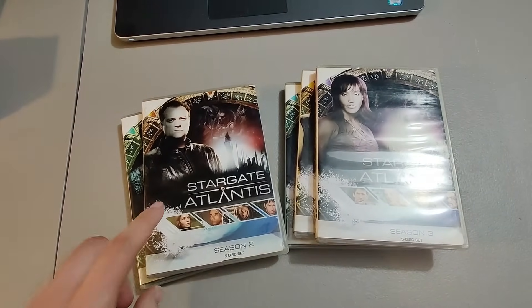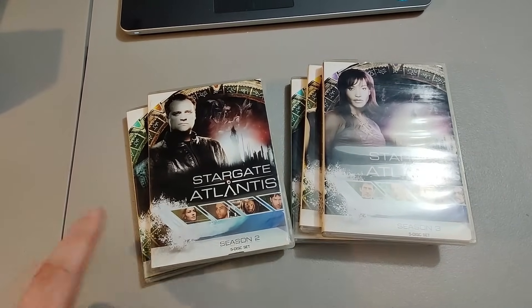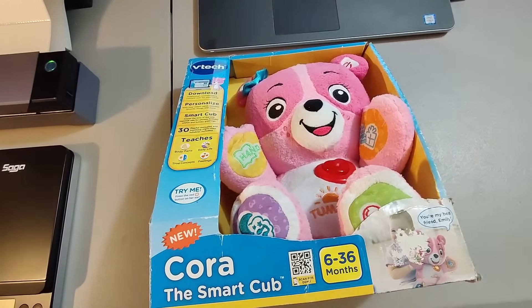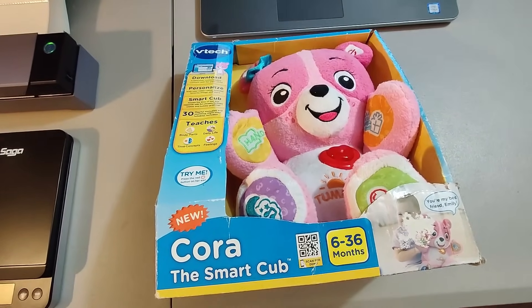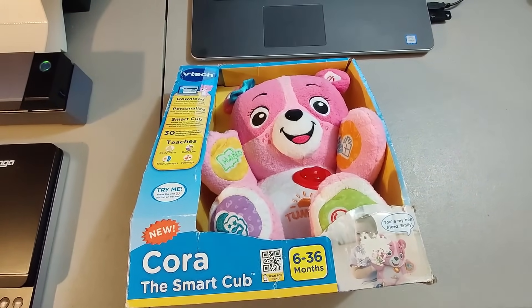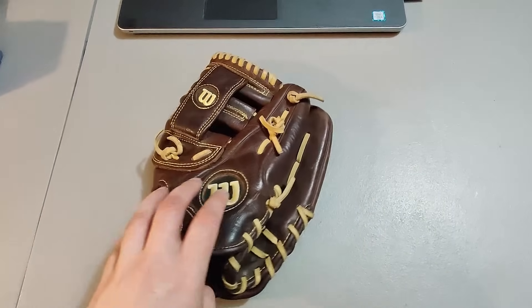Here's a Stargate Atlantis DVD set — got this at an estate sale where there was a bunch of media. Paid $30 for all the media and already made my money back — sold these for $30 plus shipping. Here is a new-in-package Cora the Smart Cub VTech toy — got this at a rummage sale, paid $5 for it, and sold it for $25 plus shipping.